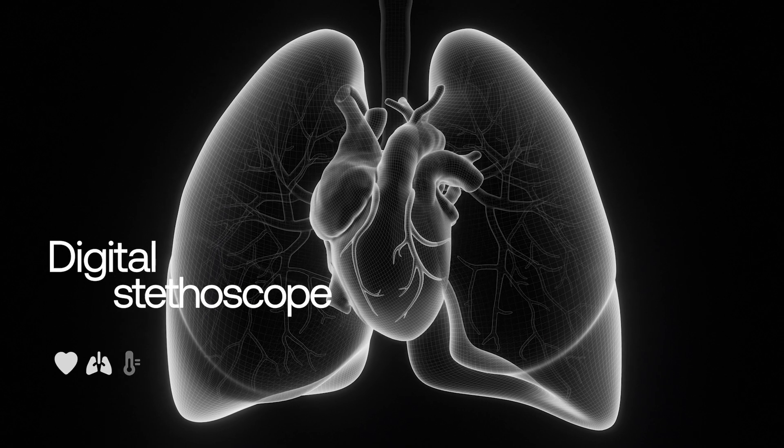With its integrated digital stethoscope, BMO enables you to listen to your heart and lungs.